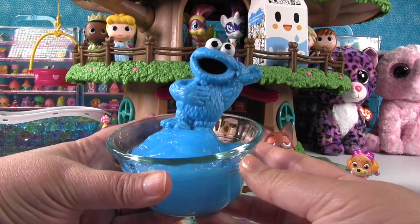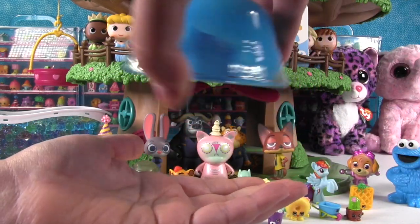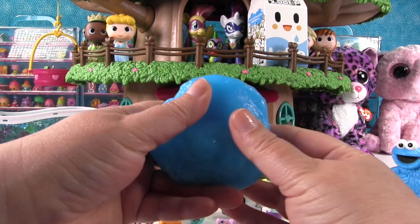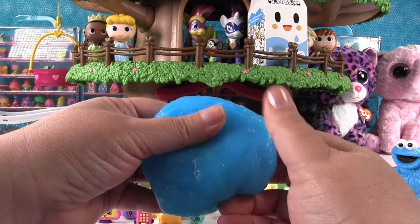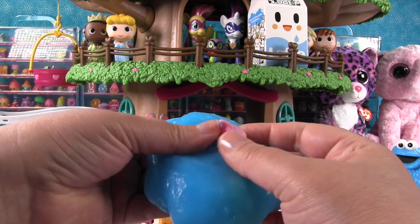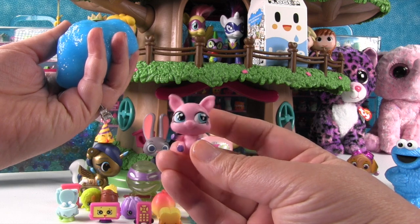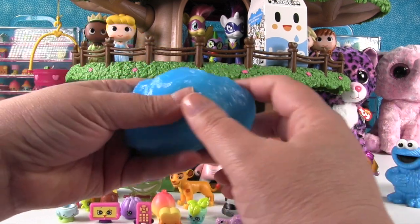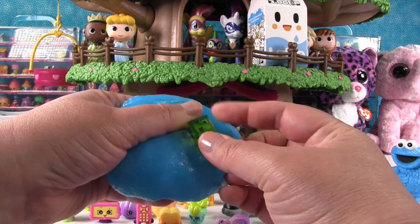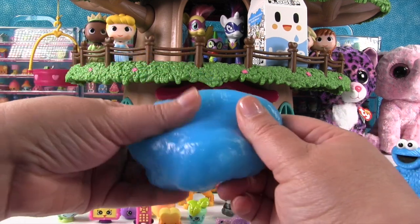Now it's time for Cookie Monster slime — it's Cookie Monster colored! Let's see if we can get it out. What's in here? Three things you would want to eat cookies with. You do not want to eat a cookie with a pig — but the piggy might want a cookie! This is a Littlest Pet Shop piggy and it's so cute and pink. Also very appropriate — Slime Cubes from Minecraft came out of the slime!